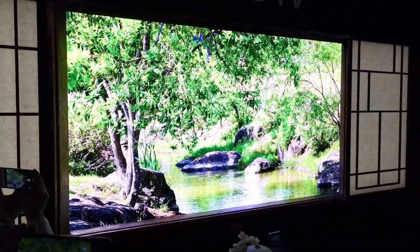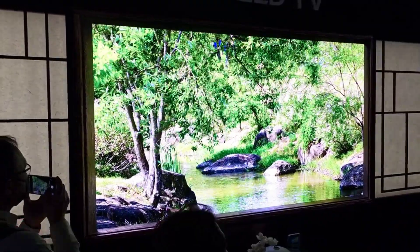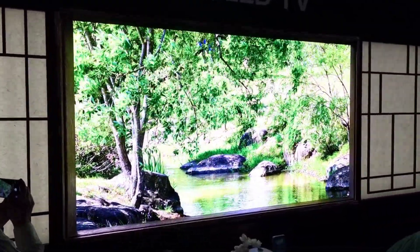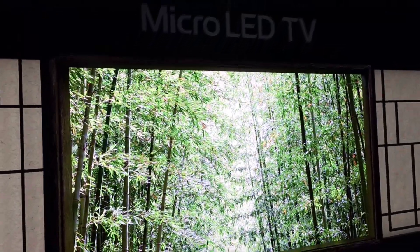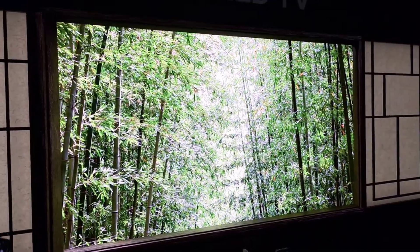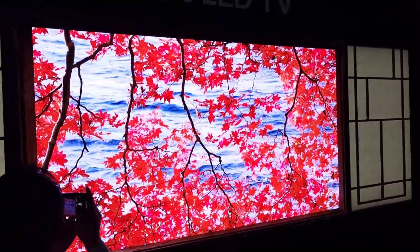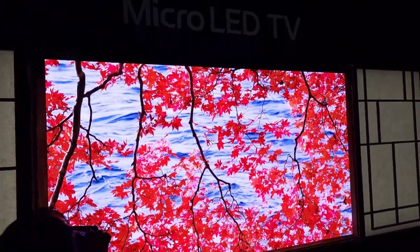As we show you LG's take on micro LED — also stunning. I will say LG's looked more accurate. I don't know if it's a quantum dot; I believe that's Samsung only, so the color gamut might not be as wide. But the micro LED from LG looked more accurate and more true to life.